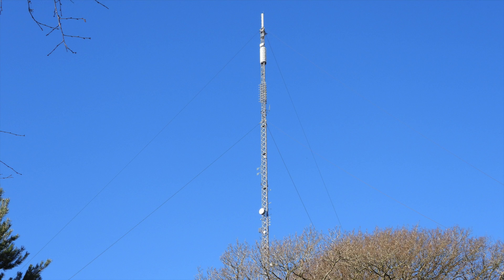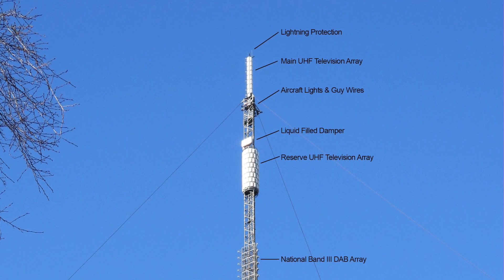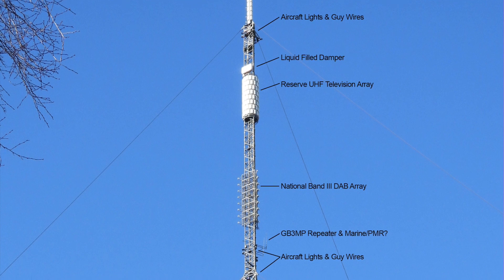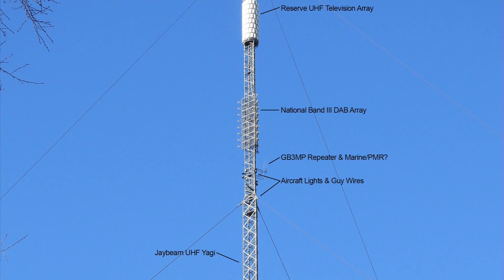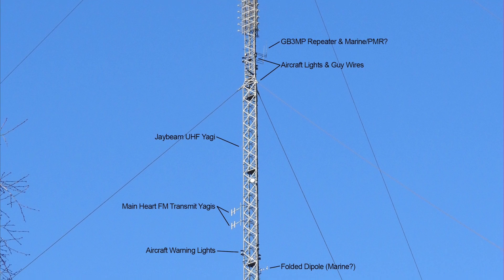So that's everything on the mast at Moel y Parc. I did do a video on a similar site over at Holme Moss, so be sure to check out that video in the description below. And just a reminder, if you haven't seen my Transmitter Tours playlist, then that is in the description as well. I'll see you next time.